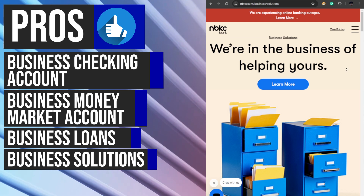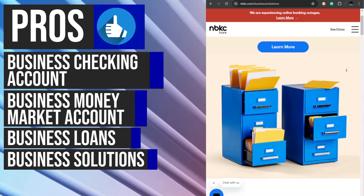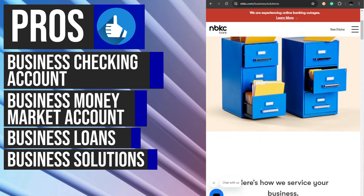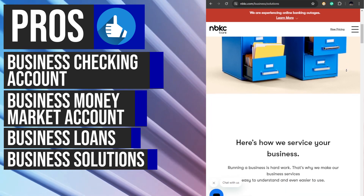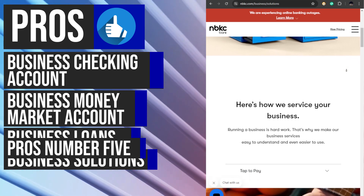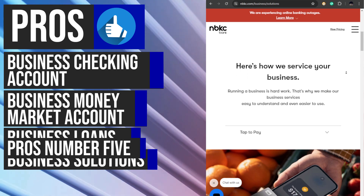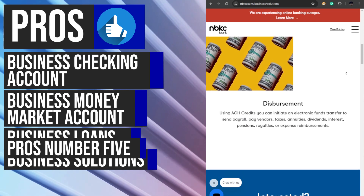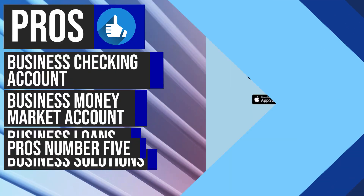To help businesses streamline their operations and enhance their security, nbkc offers a range of business solutions. Their cash management services provide sufficient tools for managing finances, while fraud prevention measures ensure that transactions are secure. Electronic transfers make it easy for businesses to move funds between accounts, reducing the need for manual processes and improving overall financial efficiency.